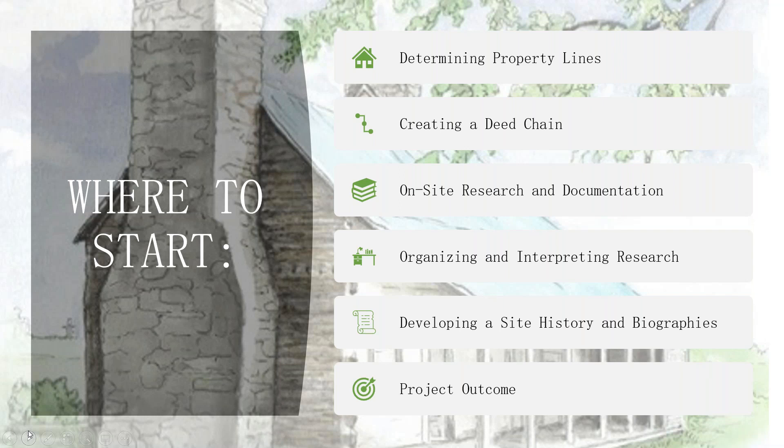One of my main projects at the Landmarks Commission is to research and pull together materials for Duffields Depot. As Danielle said, it's been nominated for the National Register of Historic Places, so we have that research already, but not a lot of specifics about the use of the structure or the daily activities. What you see on the screen are the benchmarks I like to set for myself when starting any research project on a new property. We'll first talk about how you determine property lines and create a deed chain, then on-site research and documentation, and then organizing, interpreting, and writing your research into a final outcome.